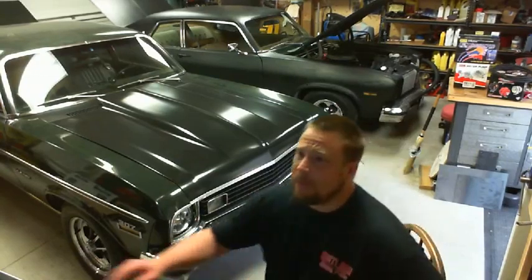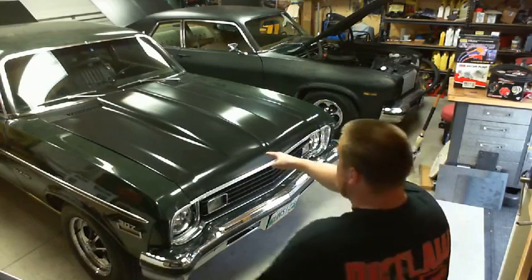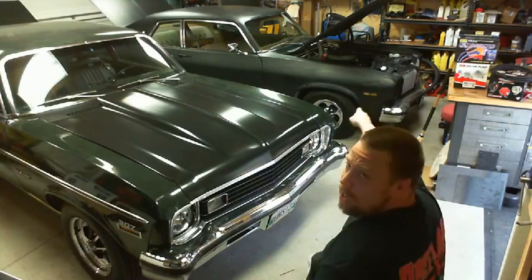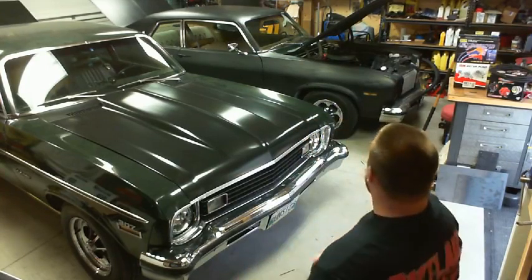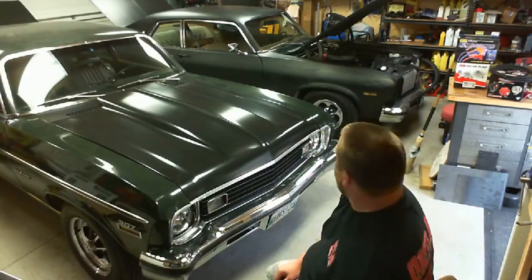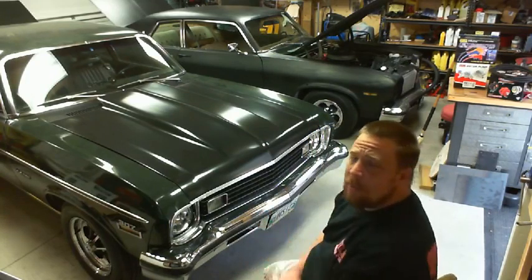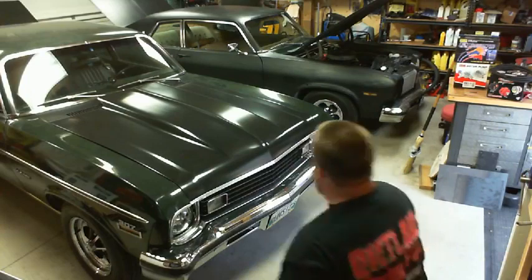Getting back to here - this 73 Chevy Nova has been my baby. I've been driving it since 1995 and modifying it since the year 2000. In the other corner, Slow-mega - the 1974 Oldsmobile Omega. I originally bought that car in 2005 as a parts car for the Nova because I wanted the doors off it. Then we went through the car and thought, you know, it's actually not that bad - maybe we should save it and put it on the road since there aren't many Omegas out there.